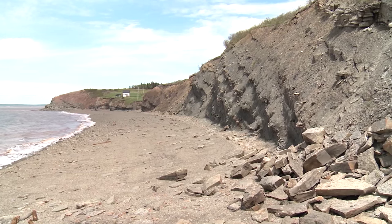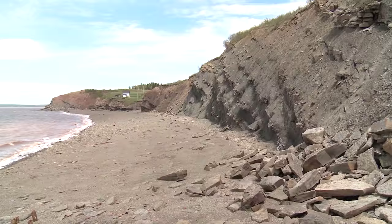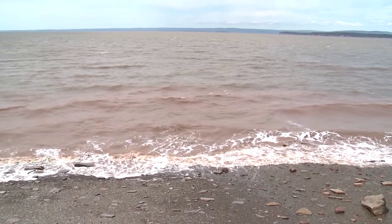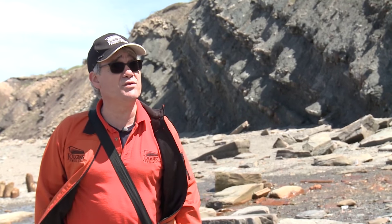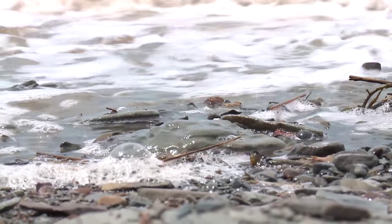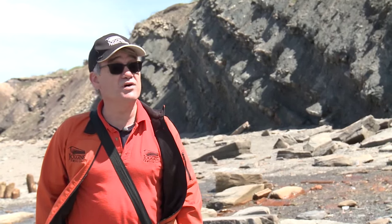The Fossil Cliffs at Joggins, with their distinct tilted layers, are constantly being shaped by the immense power of the ocean. The Bay of Fundy tides here are everything — they're a huge part of this place. 10,000 years ago, if we were here, this would be solid sediment right over to New Brunswick — we'd never even know that the Fossil Cliffs were here. In the last 10,000 years, the Bay has etched its way in here and given us all these new fossils. Every time this tide comes in and out, you can find something new here.